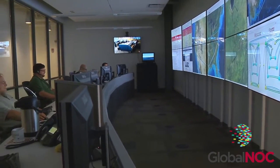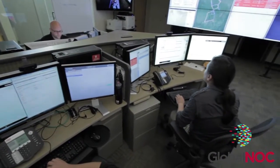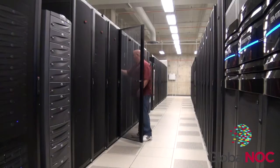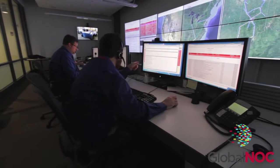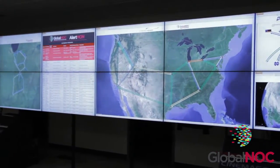To ensure business continuity, the Global NOC uses fully redundant control room sites on IU's Bloomington and Indianapolis campuses and houses systems required to support operations in redundant, hardened locations. These advanced facilities also include persistent video to ensure collaboration, and an advanced video wall to support active monitoring.